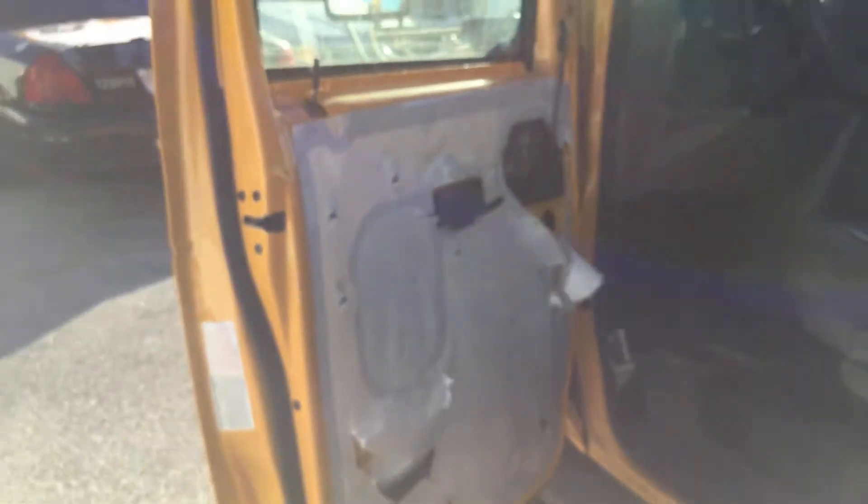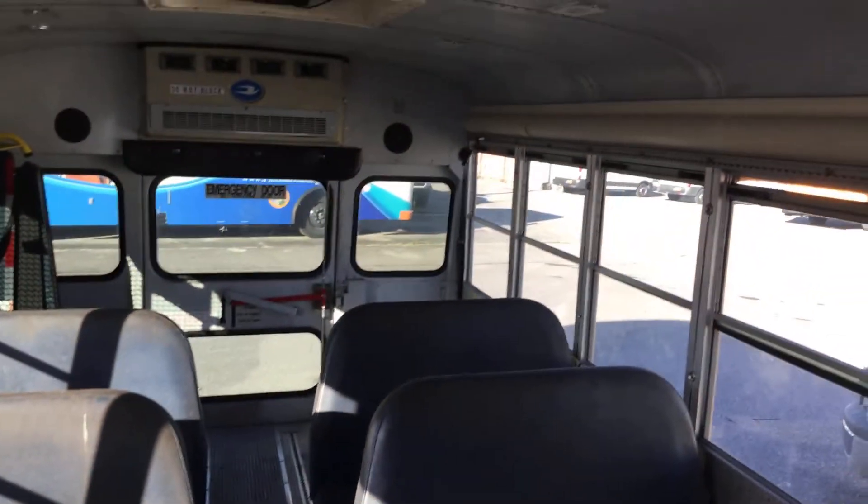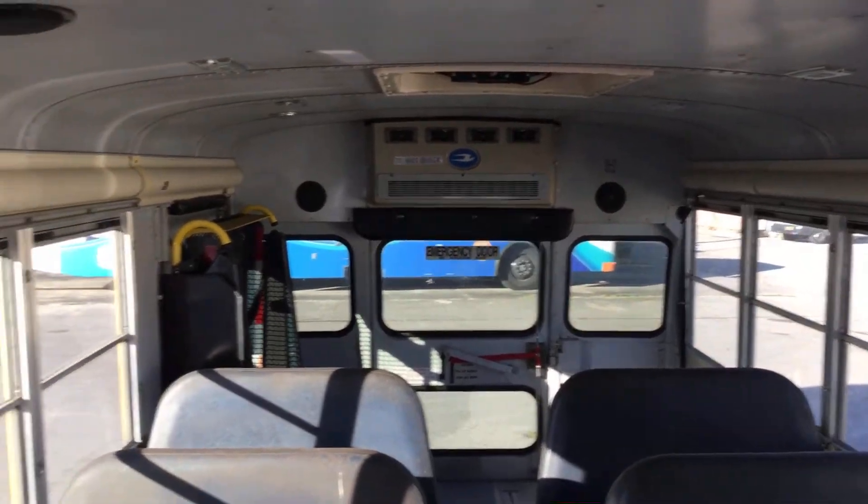Dashboard looks good. The interior is dirty and looks a little moldy inside. Driver's seat looks good, shows normal wear and tear. The driver's side door is missing the door panel, but it's inside the bus — it's just been removed, unknown why. All the seats in here look good, but they are dirty and moldy. This bus will need a good cleaning inside, but it's all in one piece.